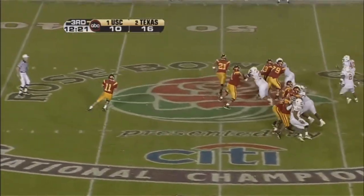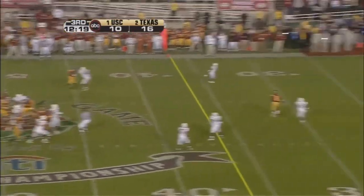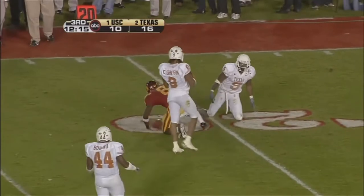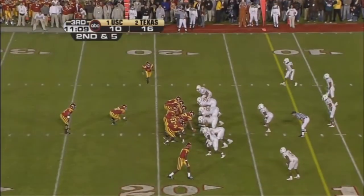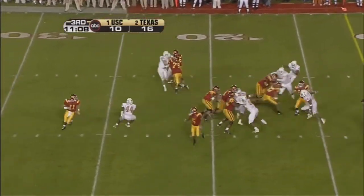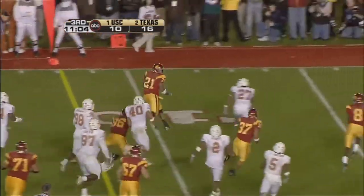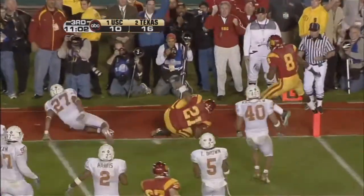Four-man front for Texas, ball goes. Line it dropping back, throws down the middle, Jarrett's got it. And Dwayne Jarrett will take it down. The ball is on the Texas 17-yard line, trailing by six points. Ball is handed off to Lindale White. He shakes off tacklers, goes for the corner of the end zone, and finally got him.